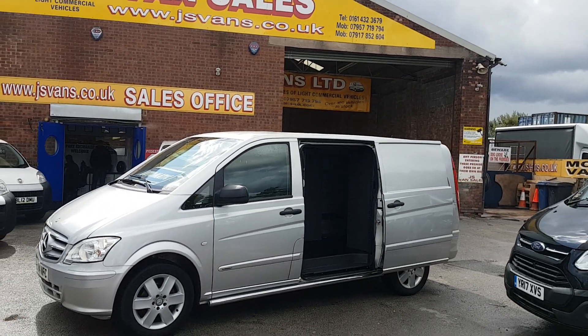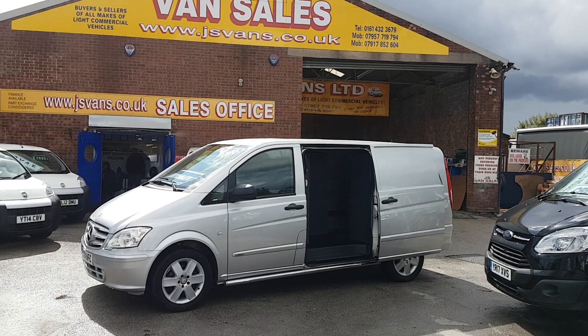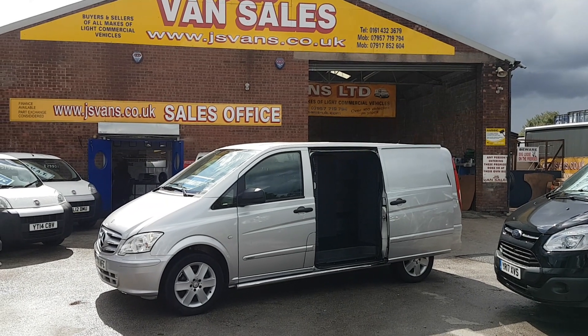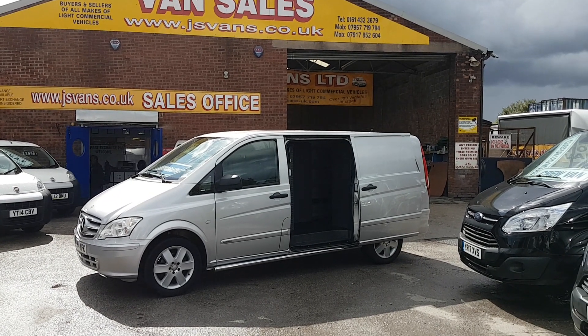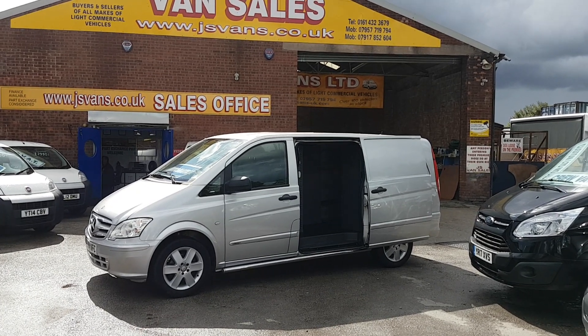Visit us at www.jsvans.co.uk — in stock and ready to go. Same-day finance deals can be done. If you're looking for finance, go to our website, find the vehicle, click on the picture, read the information, watch the video, and there's a blue button where you can apply for finance. Part exchanges also taken — car or van.